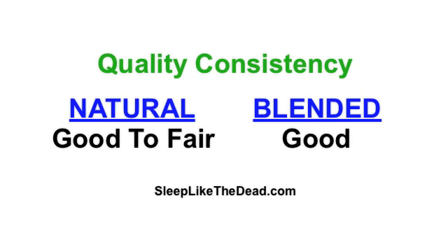In regard to quality consistency, blended latex tends to perform a little bit better than natural latex. By quality consistency, I'm referring to the consistency of quality throughout a specific latex mattress and the consistency of quality from one latex mattress to another. Blended latex tends to do a little bit better on this issue because the synthetic latex is easier to work with and it's easier to produce a quality product consistently.